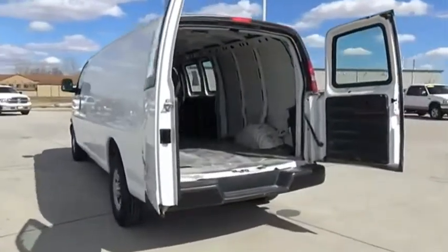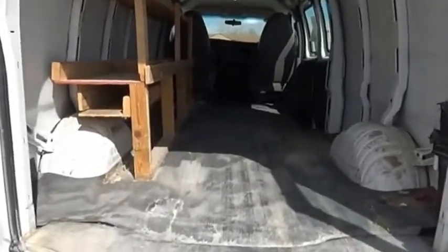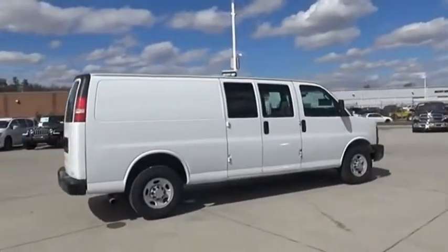The Chevy Express Cargo van is ready to handle all of your work tools, carpooling to work, or running the kids to soccer. Searching for a dependable vehicle that looks great too? You've found it, so stop in today.